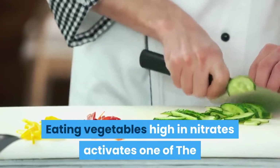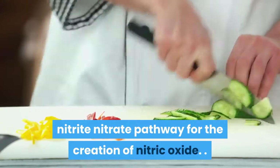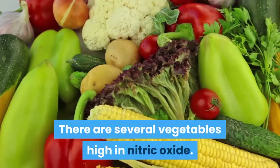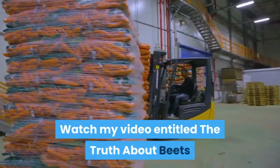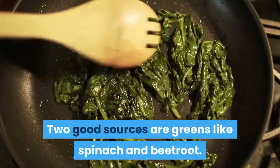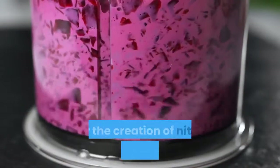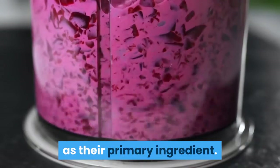Eating vegetables high in nitrates activates one of the nitrate-nitrite pathways for the creation of nitric oxide. There are several vegetables high in nitrates. Two good sources are greens like spinach and beetroot. Most supplements that use the nitrate-nitrite pathway for the creation of nitric oxide will use beetroot as their primary ingredient.